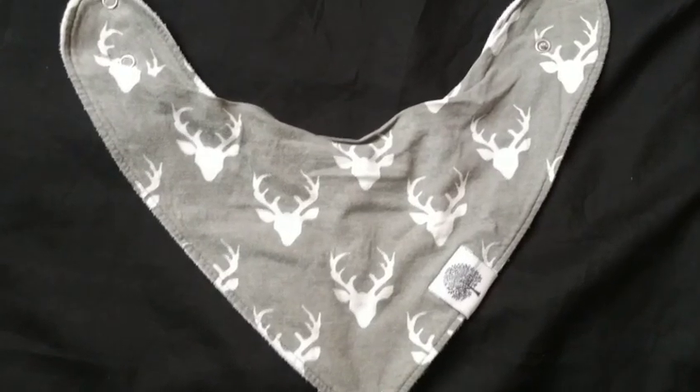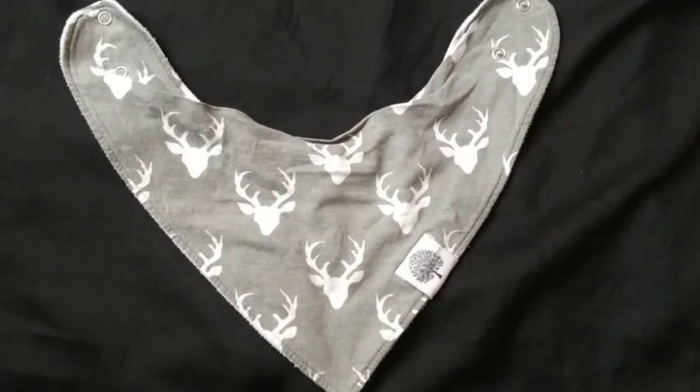As for bibs, the triangle ones are the best for newborns because they are not too big. I carried three as well and they were enough.